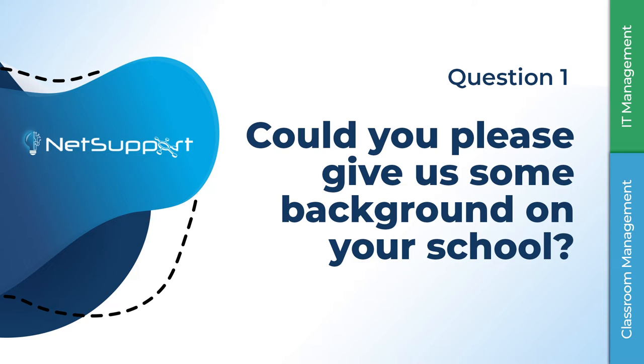We're an independent school, 3 through to 18, so right from the very little ones in preschool to sixth form in Wakefield, West Yorkshire, and we've been using NetSupport for quite a long time now.